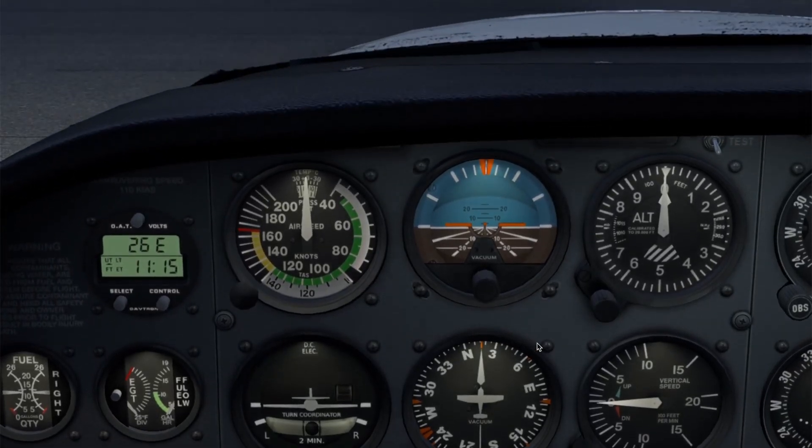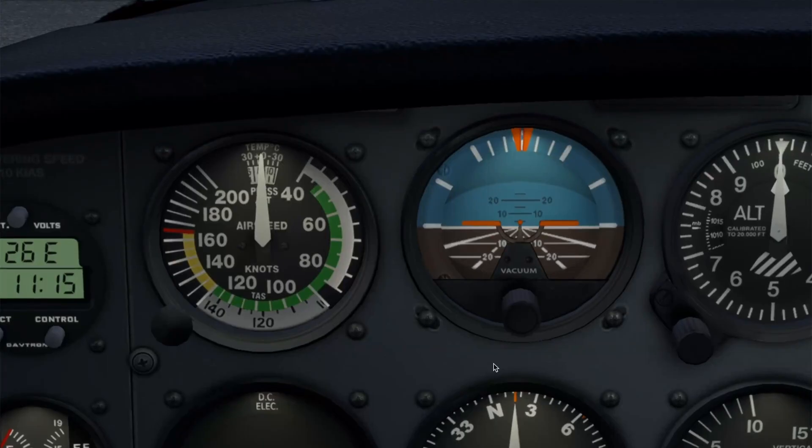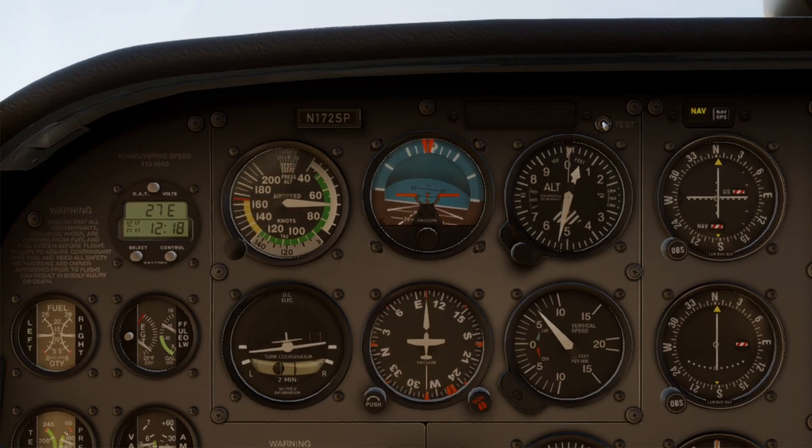Next, we have the attitude indicator — your artificial horizon, critical in low visibility. You align the miniature airplane on your horizon. The background has blue for sky and brown for ground, and it moves to show your pitch and bank. You have pitch tick marks every five degrees — 5, 10, 15, 20, 25 — and a bank arc with tick marks at 10, 20, 30, and 60 degrees. It's powered by the vacuum system and driven by a gyroscope. We use it to confirm we're straight and level, climbing at a known pitch, or turning at a known bank angle.